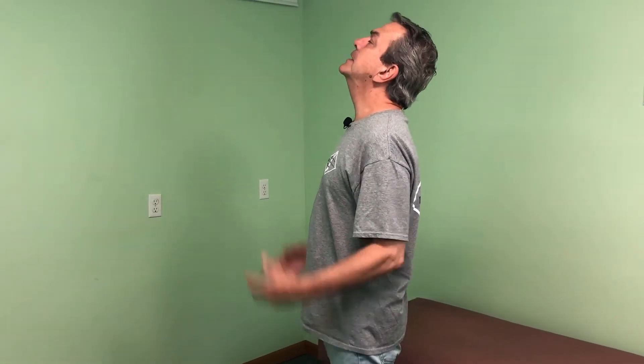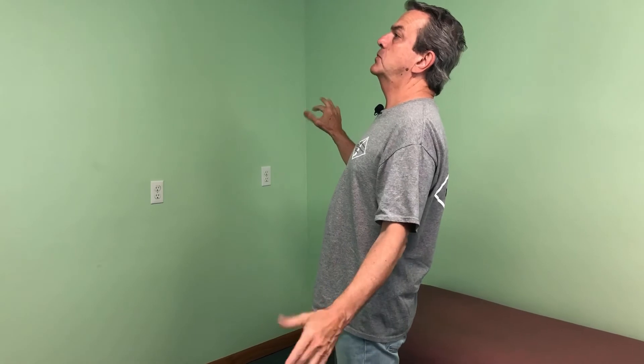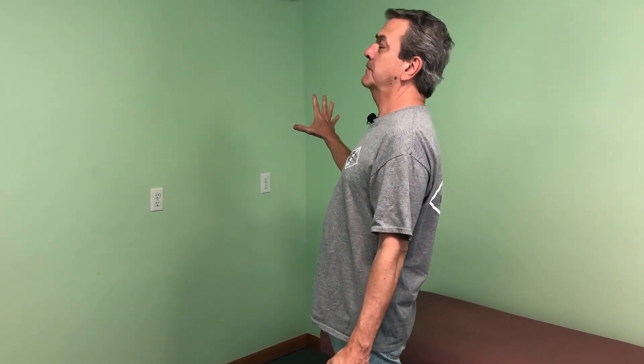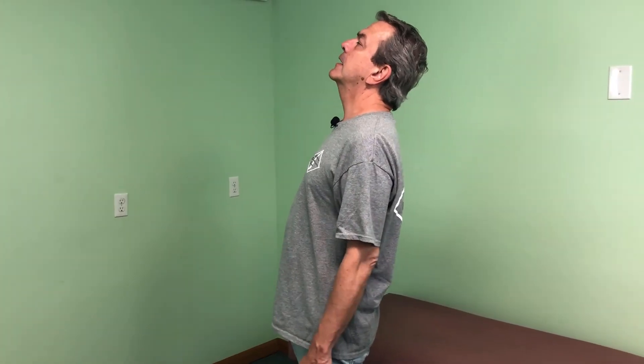Then you can go backwards — same thing. You're going to go up until you feel a good stretch, five to ten seconds. Now, if you're older or you get a little lightheaded, don't go so far back to where you get lightheaded, and maybe you want to be by a wall in case you would get lightheaded so you can hold on. Be careful of that — this is the only one you have to watch for, especially older people.